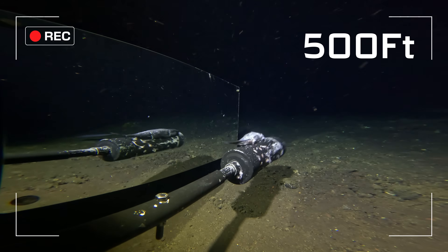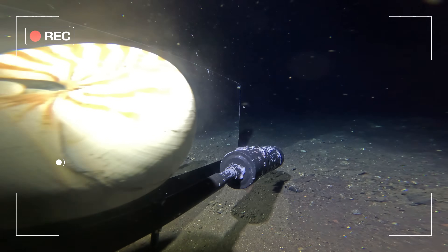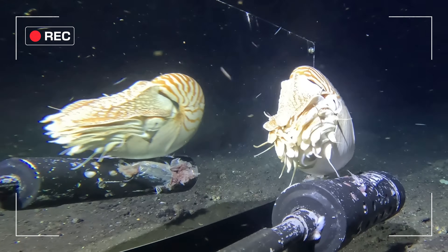500 feet below the surface, at the bottom of the Bali Sea, this nautilus is staring at its reflection for the very first time. And what happens next is not what I expected.